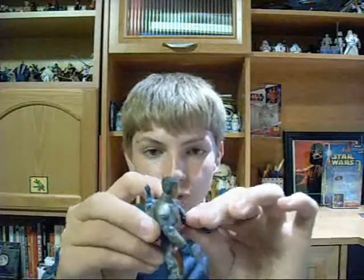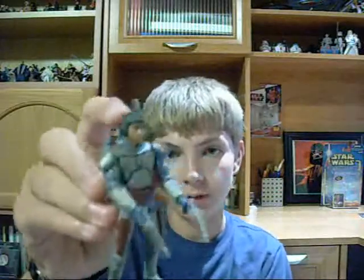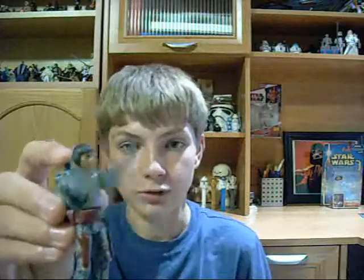It kind of draws back the articulation. But for the time, that was a kind of nifty feature that they started putting in the Star Wars figures.